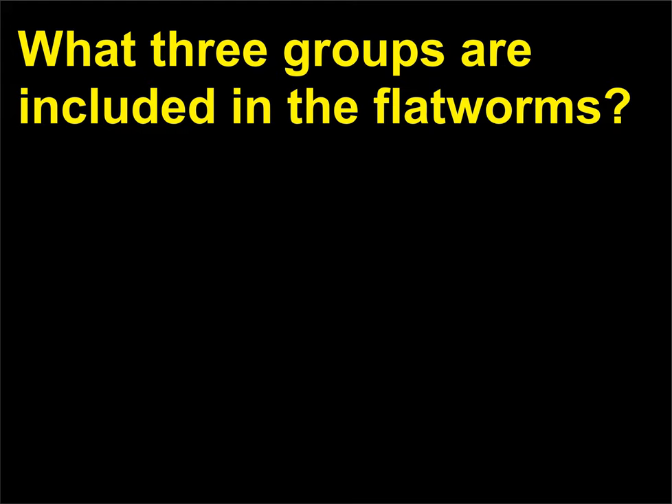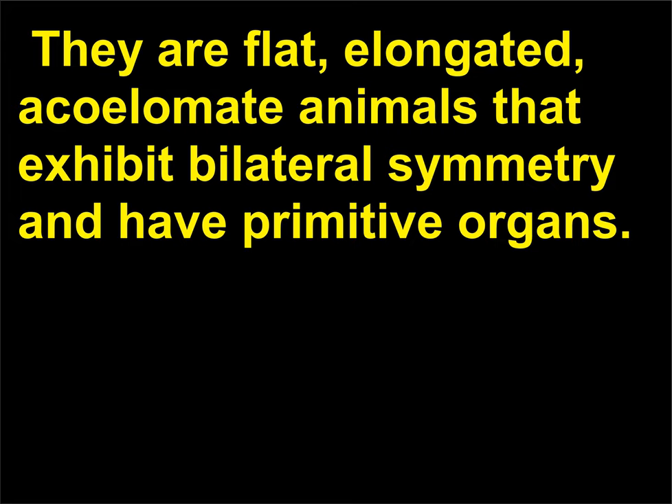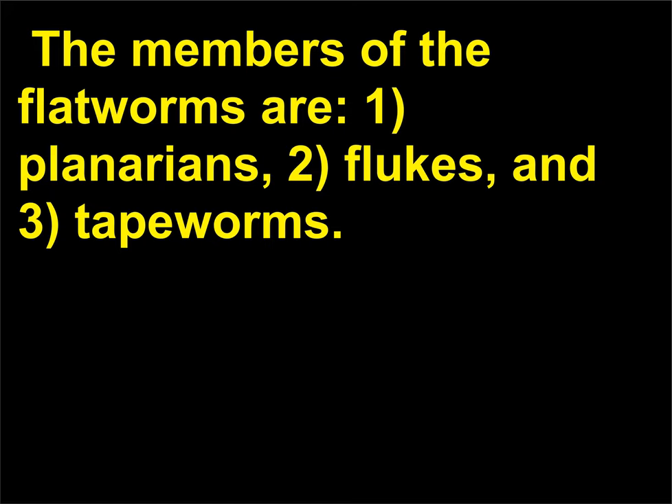What three groups are included in the flatworms? Flatworms belong to the phylum Platyhelminthes. They are flat, elongated, acoelomate animals that exhibit bilateral symmetry and have primitive organs. The members of the flatworms are: 1. planarians, 2. flukes, and 3. tapeworms.